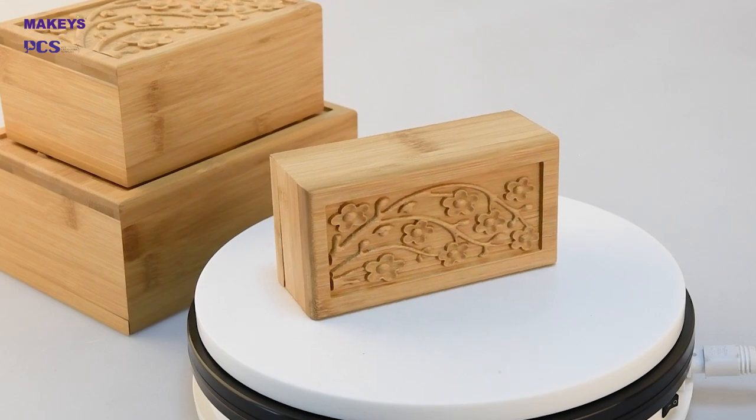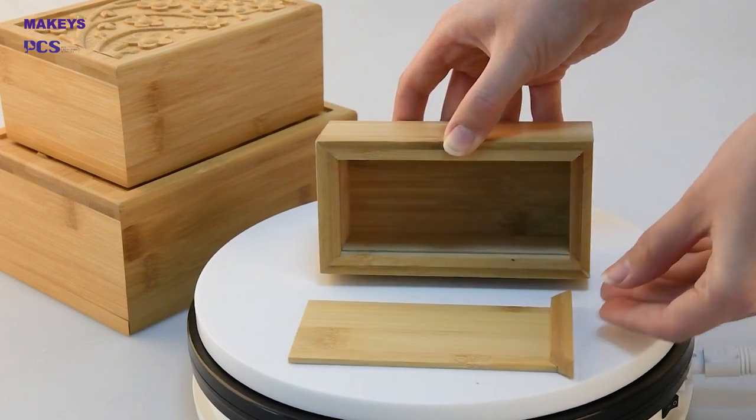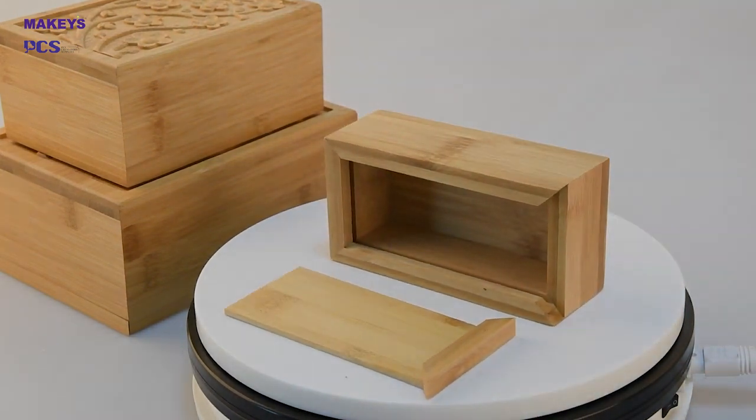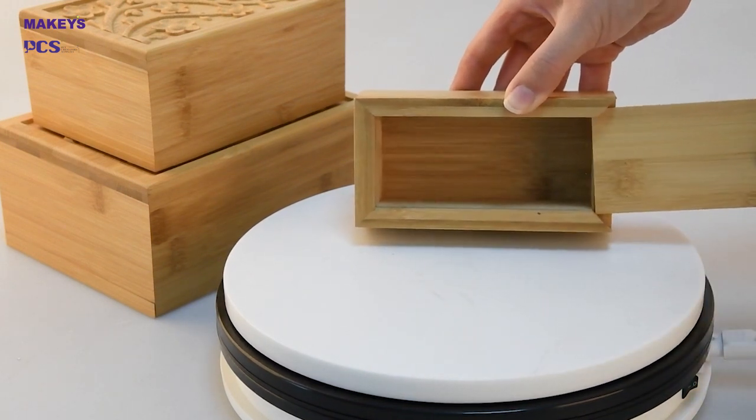Some products are included with a photo holder and display frame. Quality standard is our top priority, which depends on the correct and best material, elegant finish, and safe enough package suitable for final destination delivery.